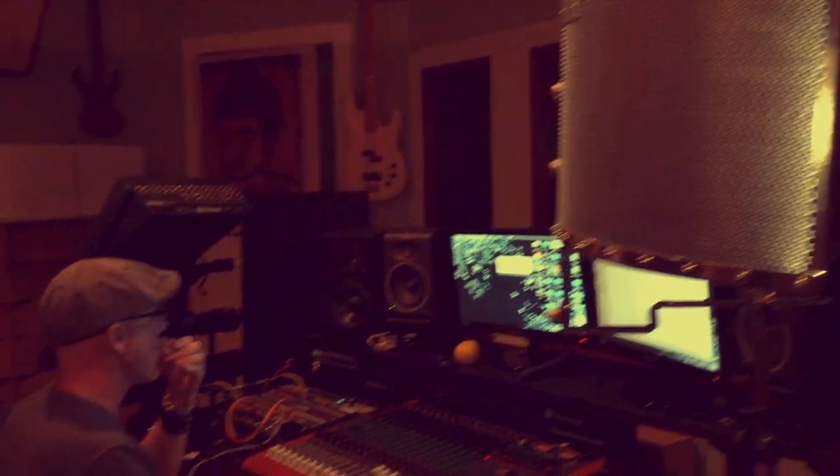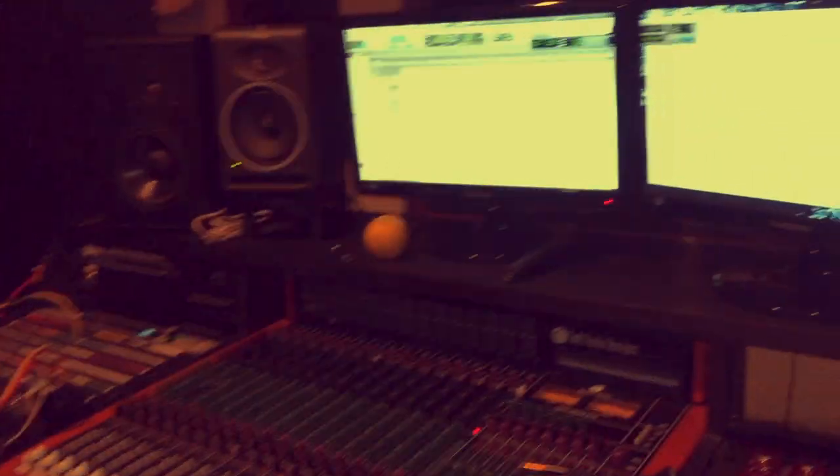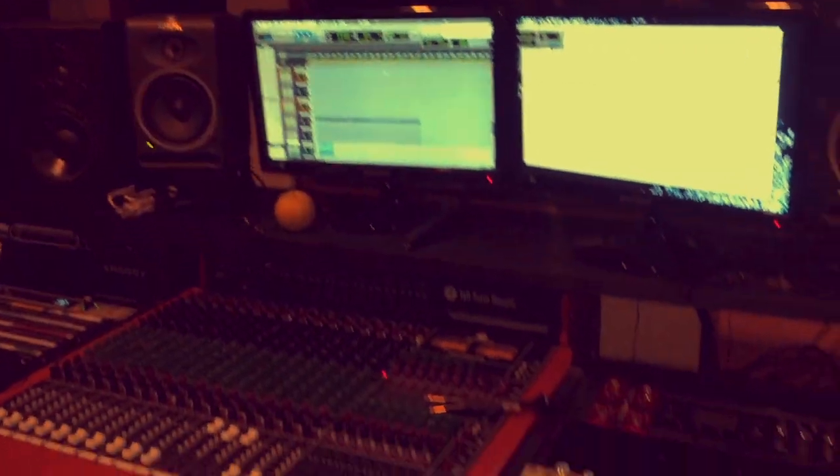Here we have ourselves a control room. There you have it, folks. That's what's happening — dragging a piano, baby.